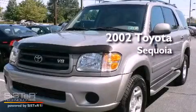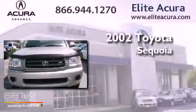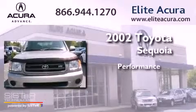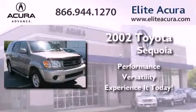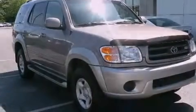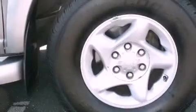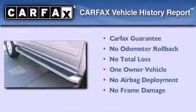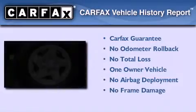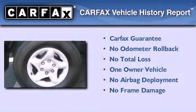This is a 2002 Toyota Sequoia. Its top features include traction control, an anti-lock braking system, and much more. This SUV also has had only one owner, and it qualifies for the Carfax buyback guarantee.